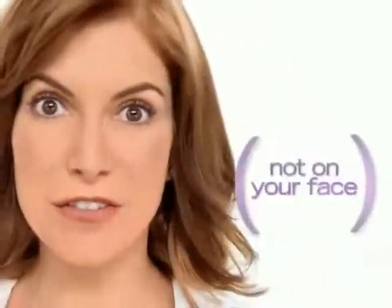Parentheses have a place, but not on your face. Lose those lines with Juvederm.